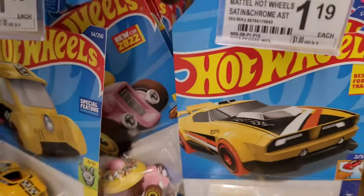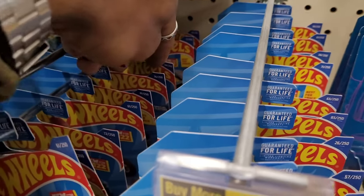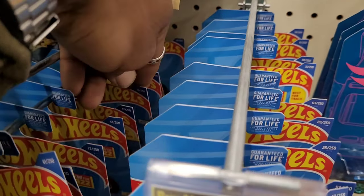There's a Tacoma. Are we done buying Tacomas yet? Skull Shaker, something else, something else.